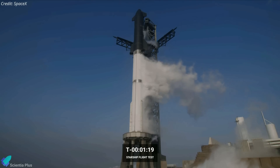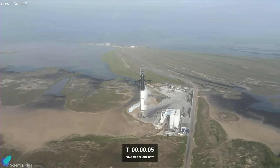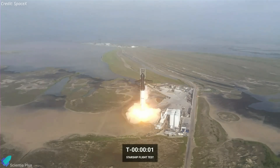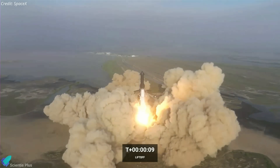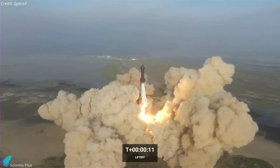The vehicle then went into internal power, and the onboard computer took over the countdown sequence. The Raptor start-up sequence began at the T-minus 8 second mark, followed by engine ignition. When the engines reached the required thrust level, the launch mount clamps were released, sending the world's most powerful rocket into space.